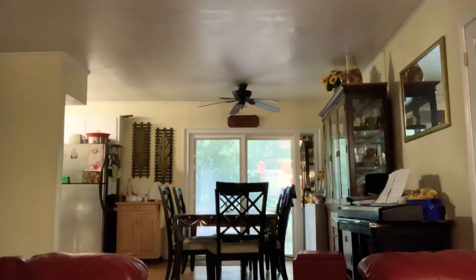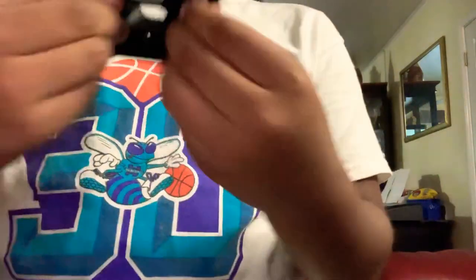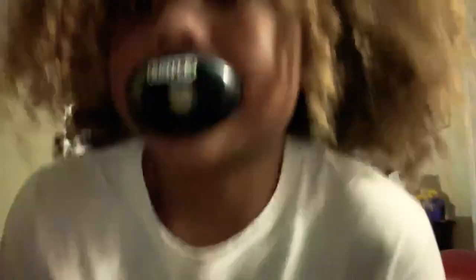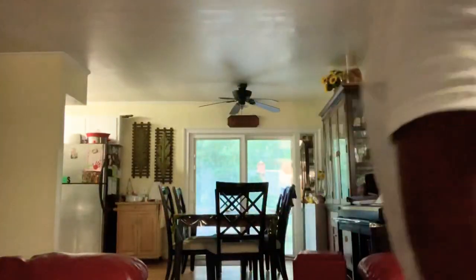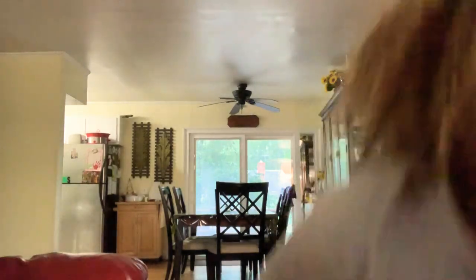I've got two more things to show you. Of course, you have to have a mouthpiece — I've got this black and white generic Battle mouthpiece. I can talk in it, it fits really well, and it's comfortable in my mouth.